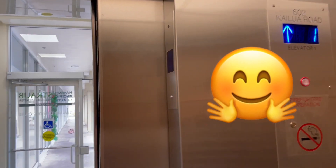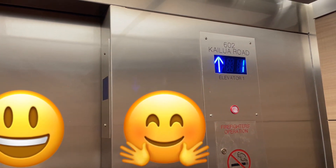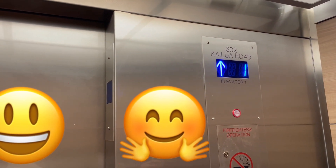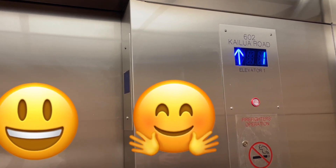I mean this one isn't too bad anyway. All right, motor. 602 Kailua Road — that's correct, that is the address of this building.